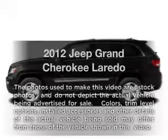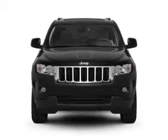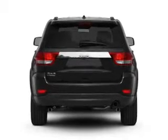Imagine yourself in this 2012 Jeep Grand Cherokee. Travel the roads in style and comfort in this great vehicle. With a powerful 8-cylinder engine, the powertrain includes rear-wheel drive that responds smoothly to its automatic transmission.